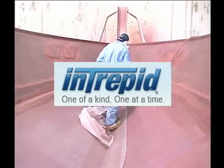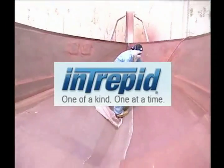Pleasure Boater is brought to you by Intrepid Power Boats — one at a time, one of a kind.